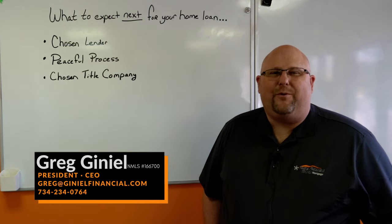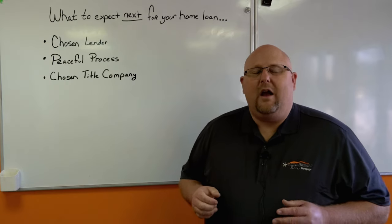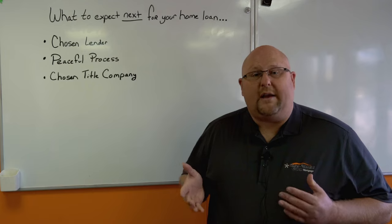Hey, welcome. This is Greg Janiel from Janiel Financial Group. Congratulations on getting your loan into process. I want to go over just real quickly what to expect next in this process.